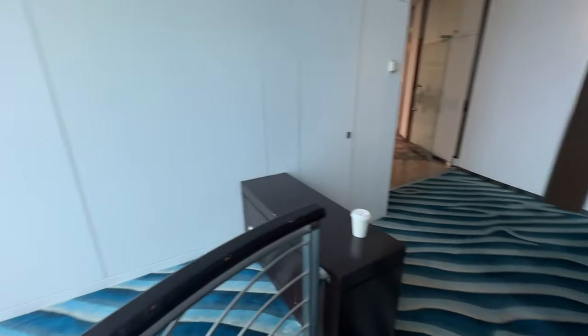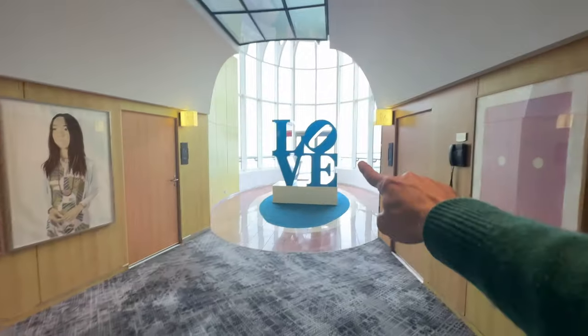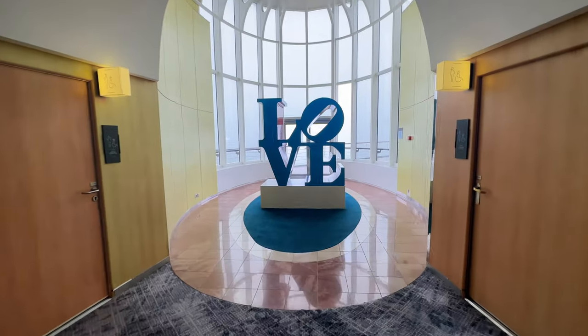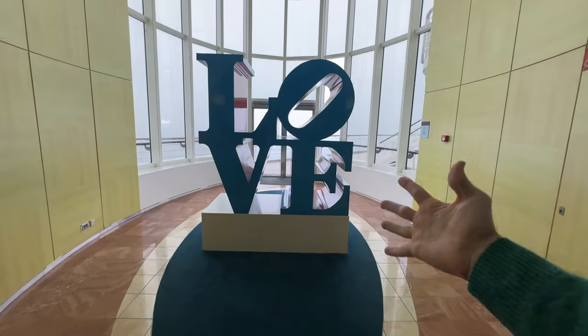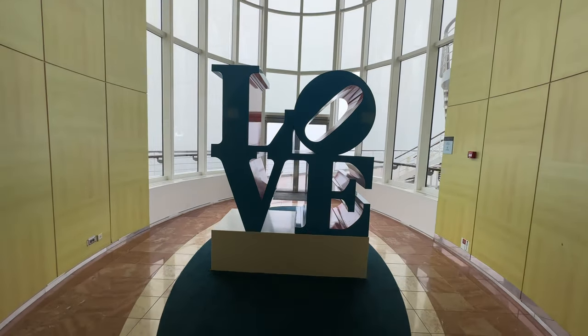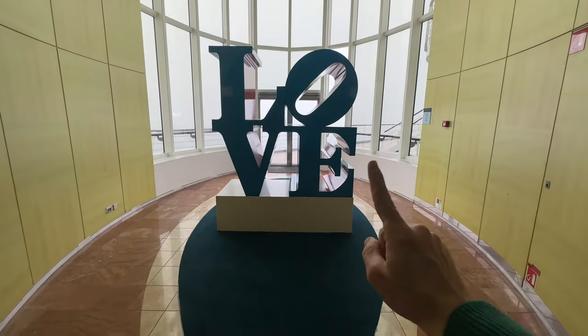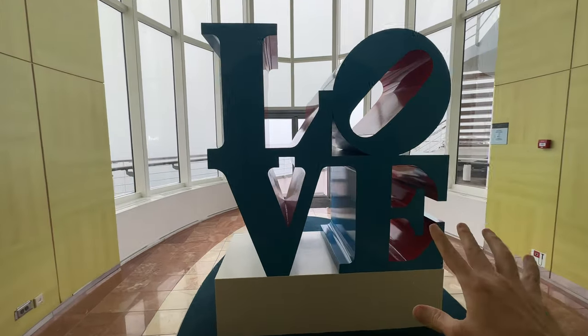Right outside the Sky View Lounge is this famous sculpture. Celebrity ships used to be known for their amazing art collection. This could be a great photo opportunity, but it's very backlit during the day. My pro tip: come here at night to get a better photo when the flash works well against this background.